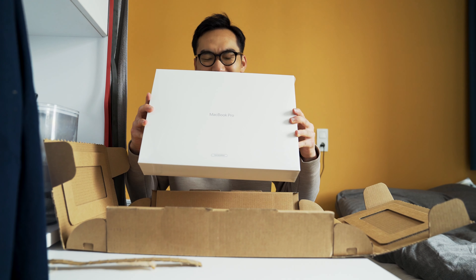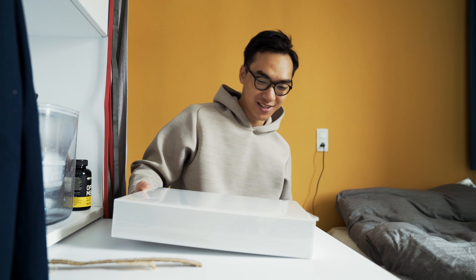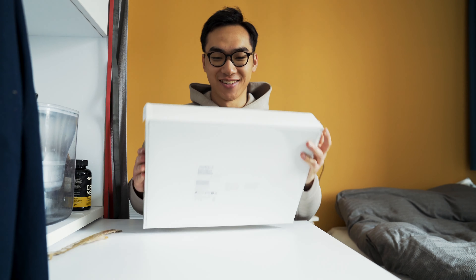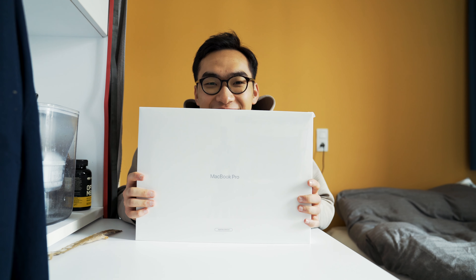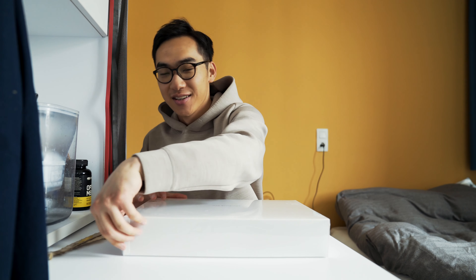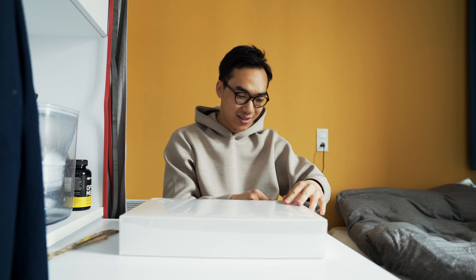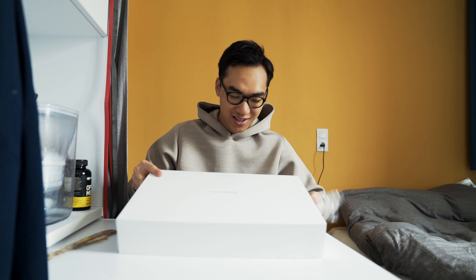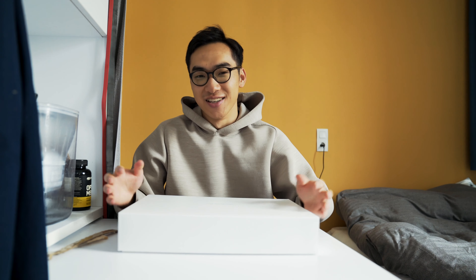Oh my god, the reconditioned version! Oh my god! Let's peel it together — this is so satisfying. Oh yes, I want to do this a couple more times. This is the reason I work so hard.